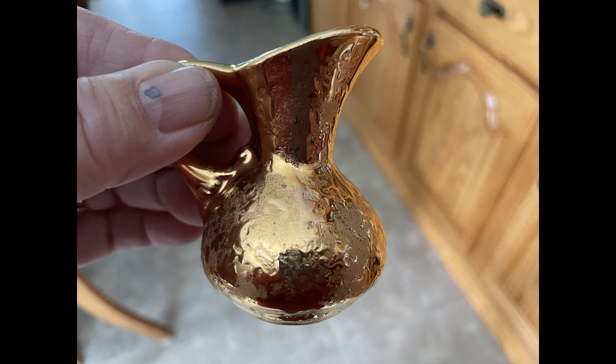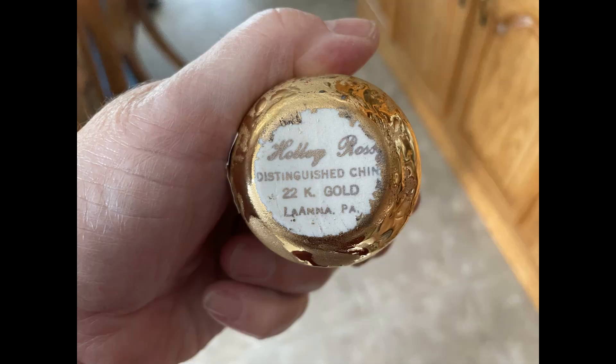The next item I picked up is this little tiny vase. It's a weeping gold vase, only about two and a half inches tall — very cute. On the bottom it says it is 22 karat gold, made in La Anna, Pennsylvania, and it looks like it's made by Holly Ross. It's a little bit blurry so it's difficult to read.